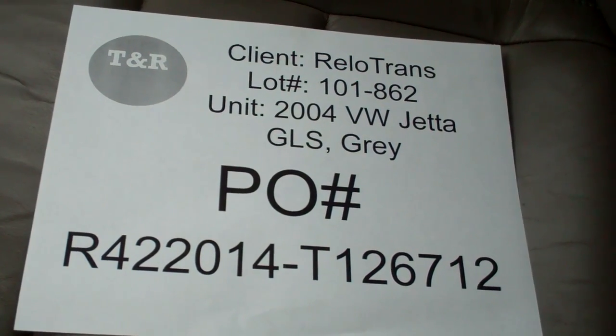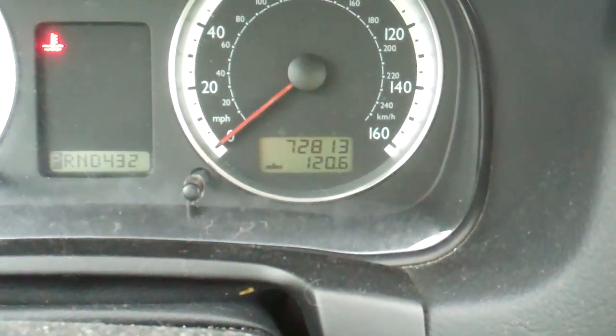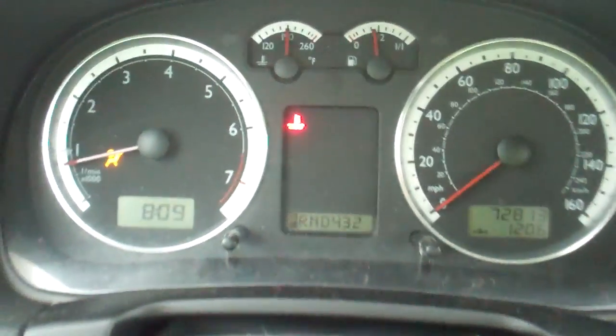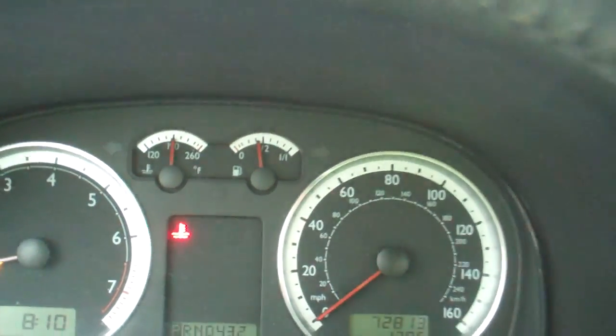This is a video inspection of a Reload Trans 2004 Volkswagen Jetta GSL, gray in color. PO number listed, lot number listed. Current odometer reading is 72,813 miles, and the fuel tank reads just above the three-eighths mark.